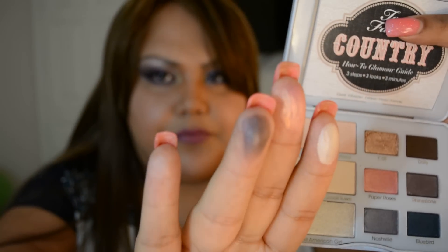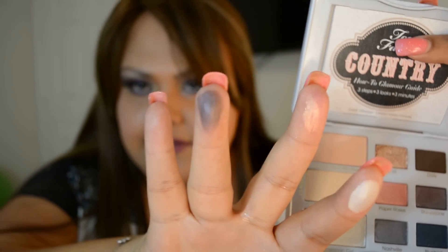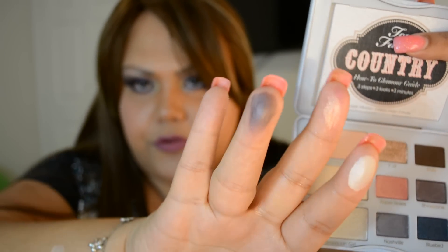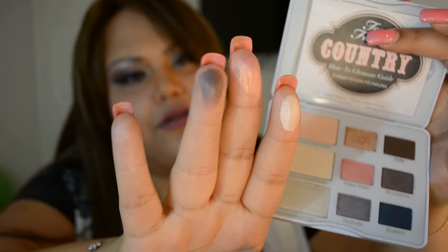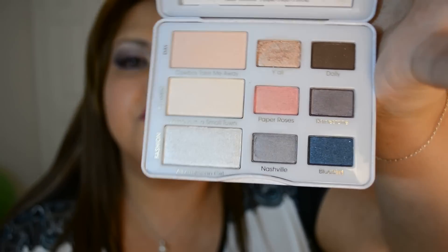The last shade in the Classic row is Rhinestone. This is a purpley brown — more into the purple, but you can also see the undertone.